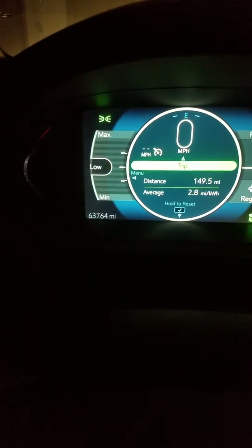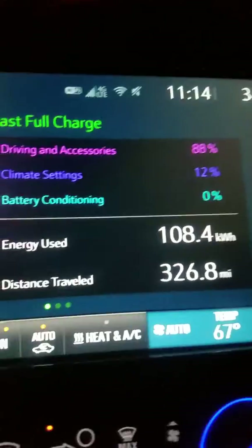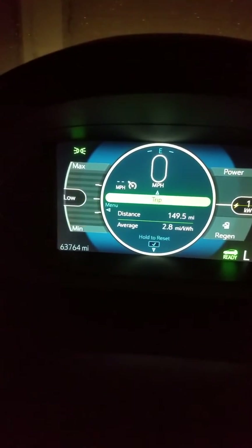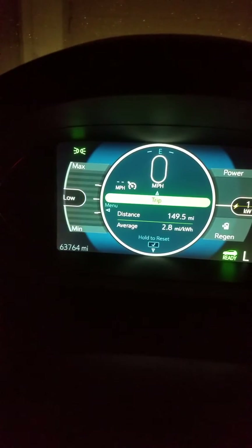I just wanted to show you how you can actually see what kind of range you have left. I just did some driving today. I hit the reset when I was zeroed out. I'm getting some awful miles per kilowatt hour, but that's because I had to run the heater. It's snowing out here, as you can see.